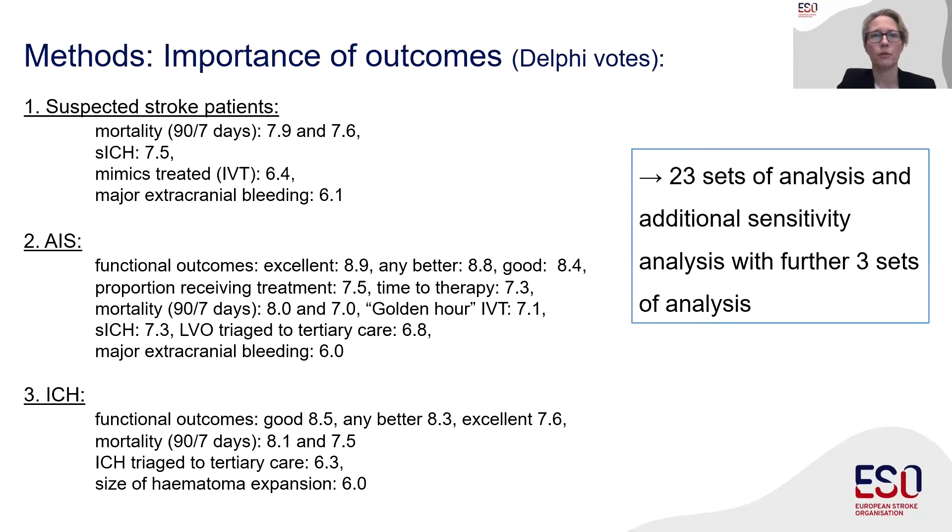Our outcomes of interest for the different populations were rated following the Delphi approach. Safety outcomes were considered most important for patients with suspected stroke. Clinical outcomes, treatment management aspects, and mortality were considered most important for confirmed stroke patients and for patients with hemorrhagic stroke. We conducted 23 sets of analysis and three additional sets for a pre-specified sensitivity analysis, which included the only two observational studies that assessed clinical outcome at 90 days in a blinded manner: BE-PROUD and BEST-MSU.